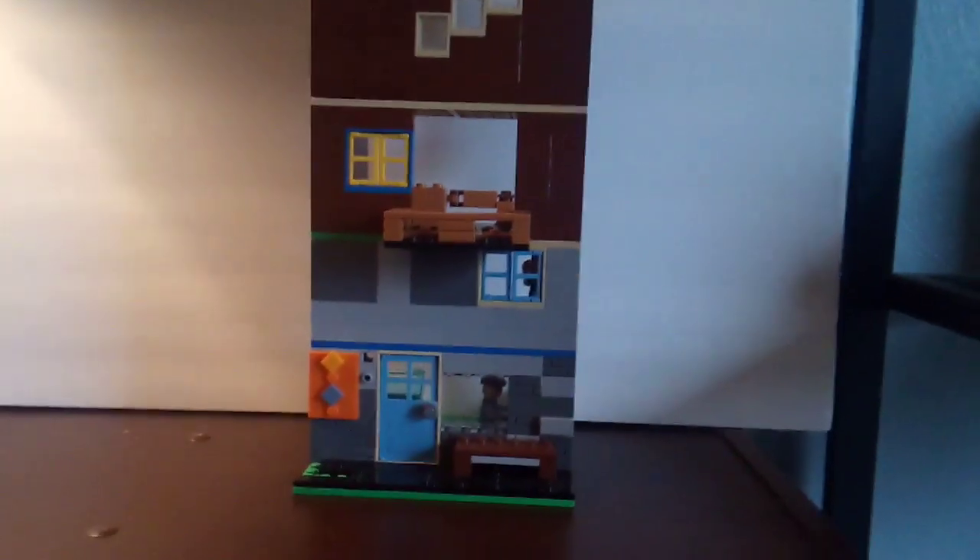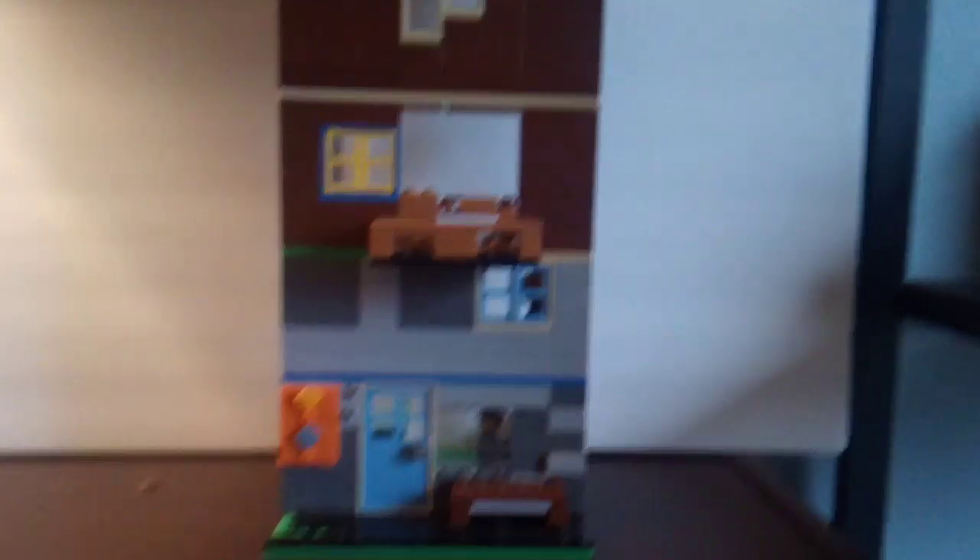Those are her eyes and that's her mouth. What do you guys think about this building? Do you like it? Thank you guys so much for watching — you guys are awesome. I'll see you in the next one. Peace out.